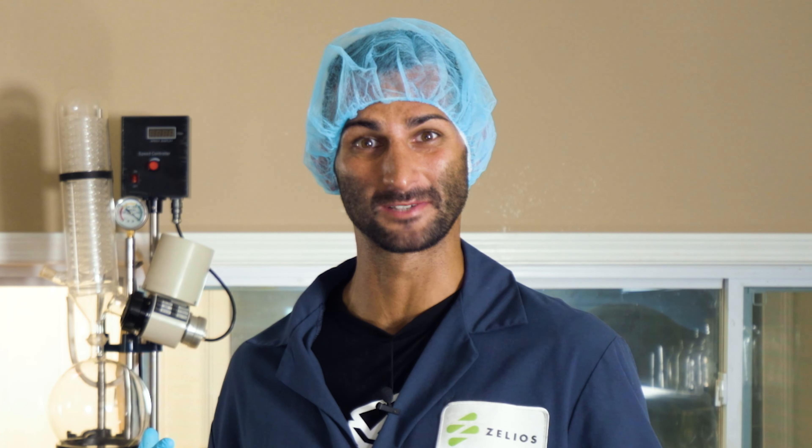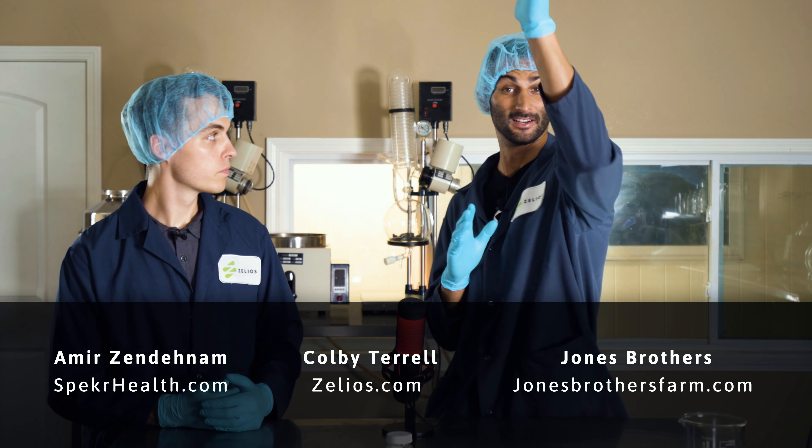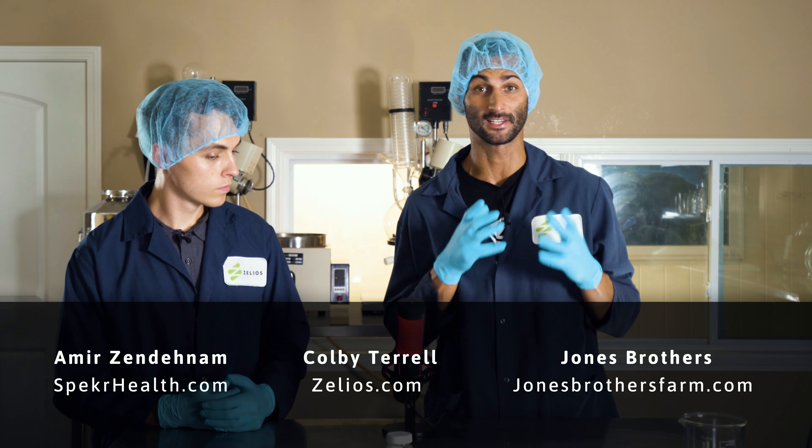I met so many people at Jones Brothers Farms — great people there too. I'm so privileged to be having this experience right now. Make sure to check out Specker, Zelios, and Jones Brothers Farms, because right here we're giving you the transparency of showing you a connected supply chain and explaining to you where it comes from. I got connected with Colby Terrell on LinkedIn, and that's how this all started. Now, months later, we're showing you what ultimate transparency looks like in a business model.